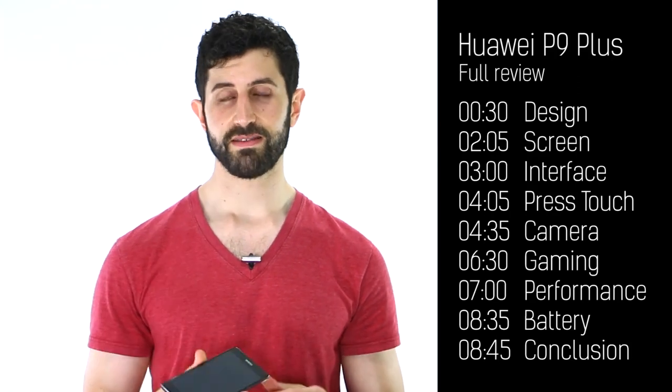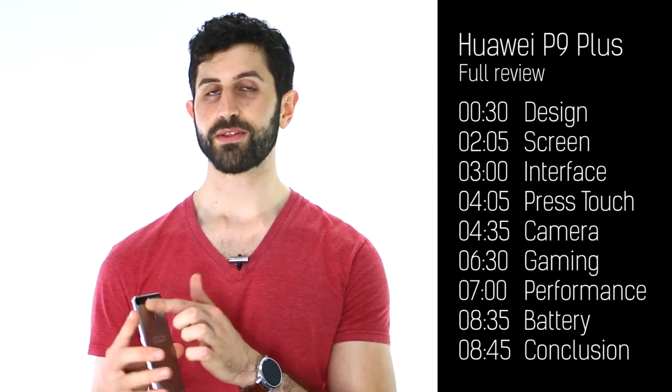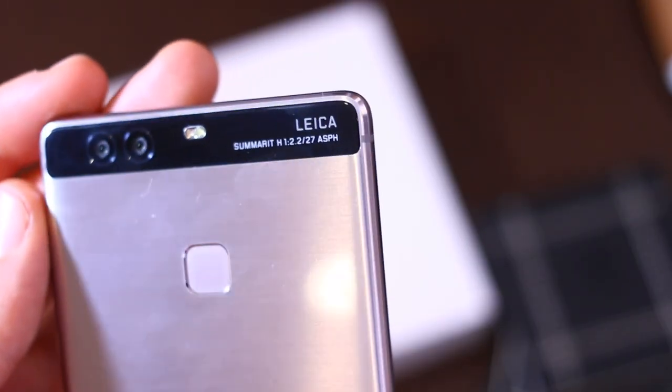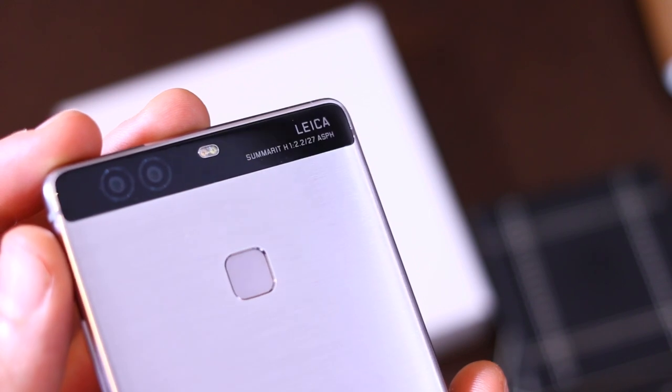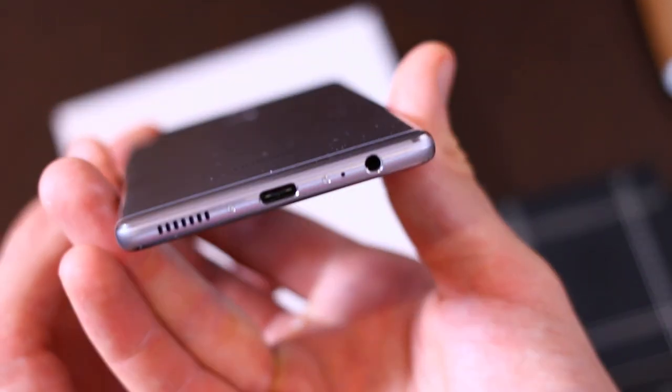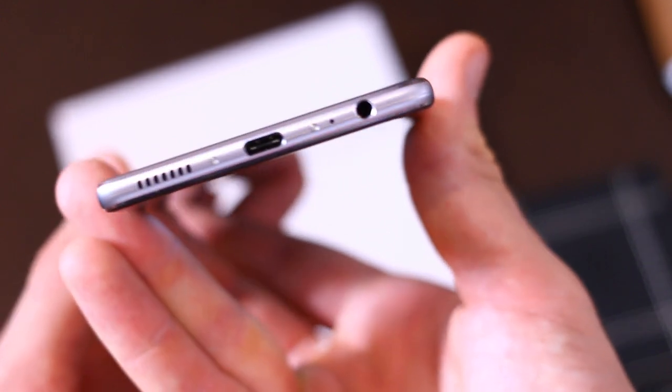On the left-hand side, SIM slot and micro SD card slot for expandability. Around the back, those dual 12-megapixel snappers — one monochrome, one colour — the Leica branding and the dual flash, as well as a very well-placed fingerprint scanner for instant unlocking of the phone and some gesture support within the user interface.